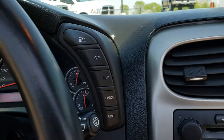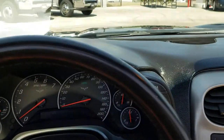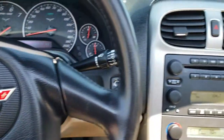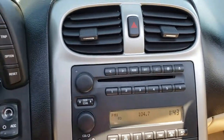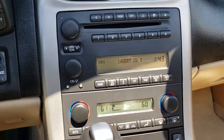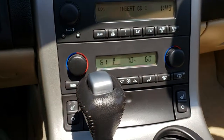You have your information controls on that side, more information controls on this side. The leather wrapped steering wheel is in excellent shape. It has the 6 disc CD changer, dual climate control, the Bose sound, and heated seats.